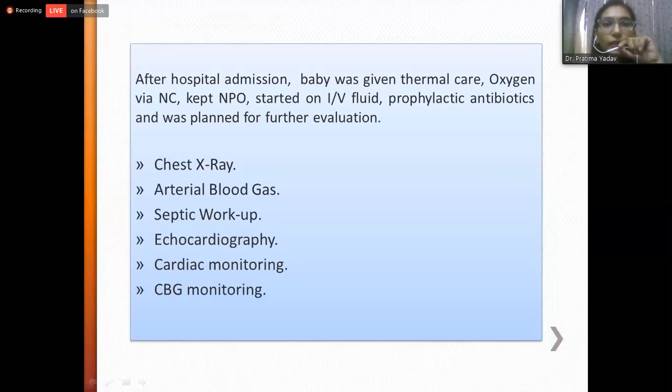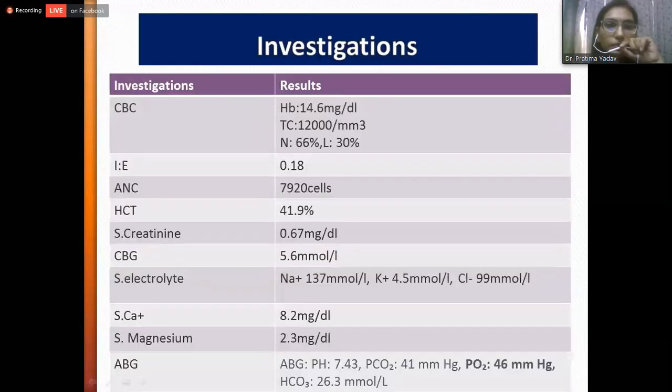After hospital admission, the baby was given thermal care, oxygen via nasal cannula, kept nil per oral, started on IV fluids, prophylactic antibiotics, and was planned for further evaluation. We did chest X-ray, arterial blood gas, septic workup, echocardiography, cardiac monitoring, and capillary blood glucose monitoring. Blood reports revealed normal findings except the arterial blood gas, which revealed hypoxia, after which we increased his oxygen level to 5 liters per minute.